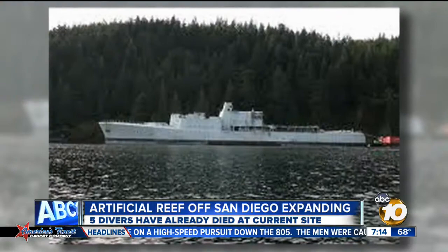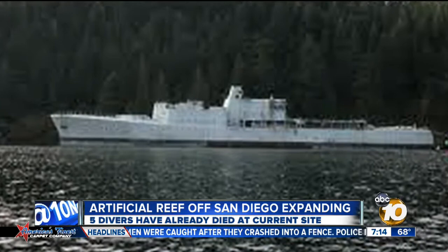There are efforts by the California Ships to Reef Organization to bring another old Canadian ship to San Diego, called the Annapolis, which has currently been seized in British Columbia by the court system there. They're hoping to get that vessel and sink it with the Yukon to create a much larger park.